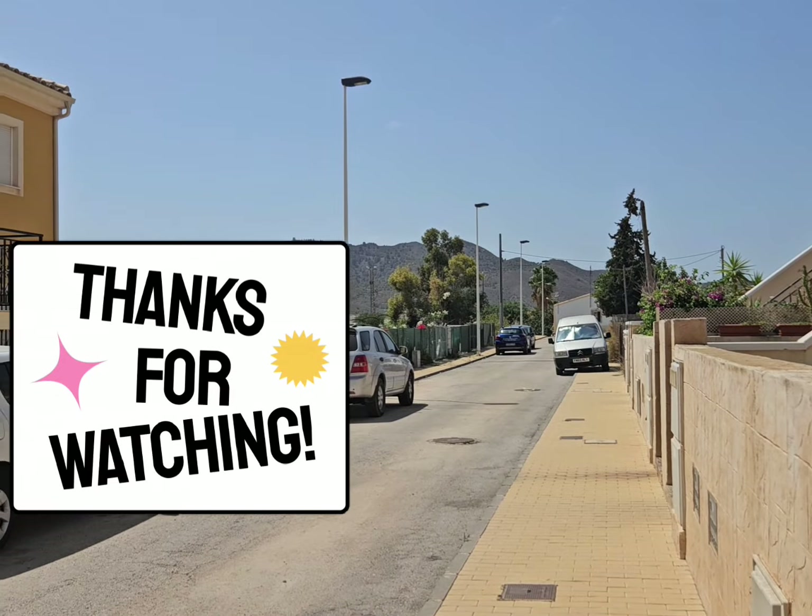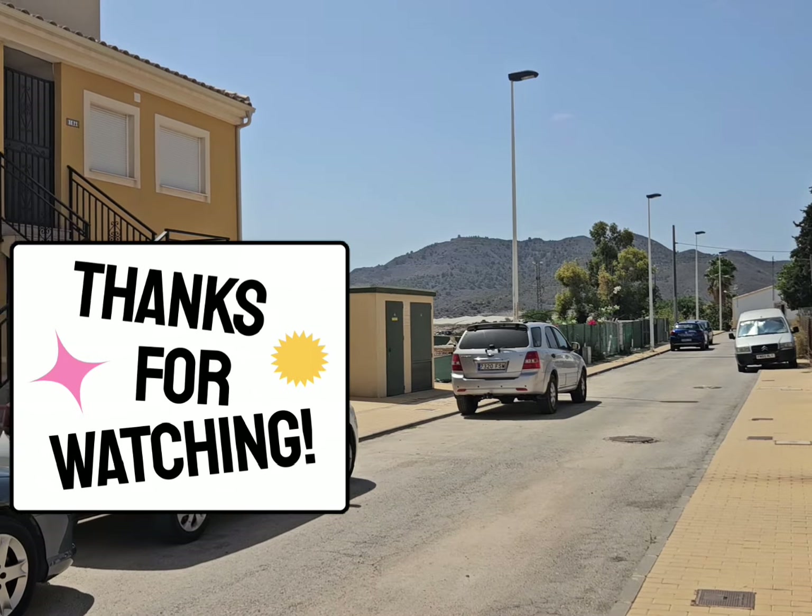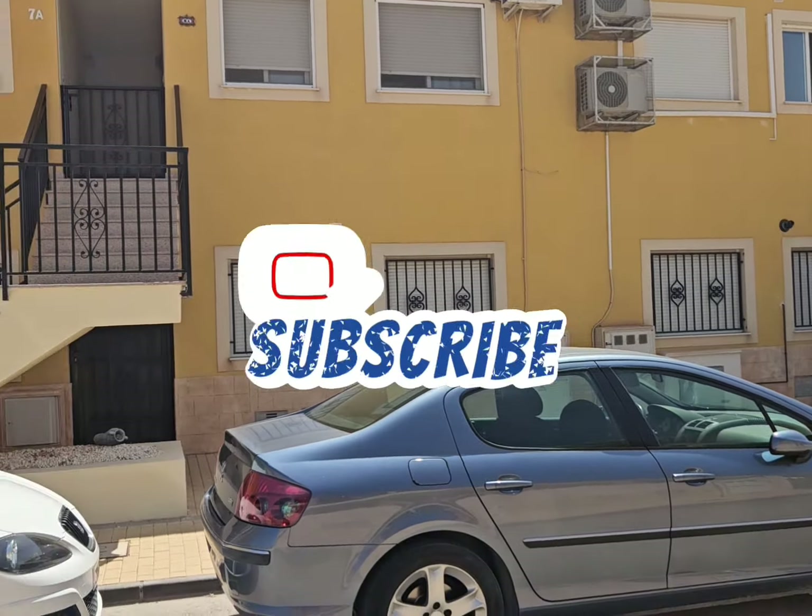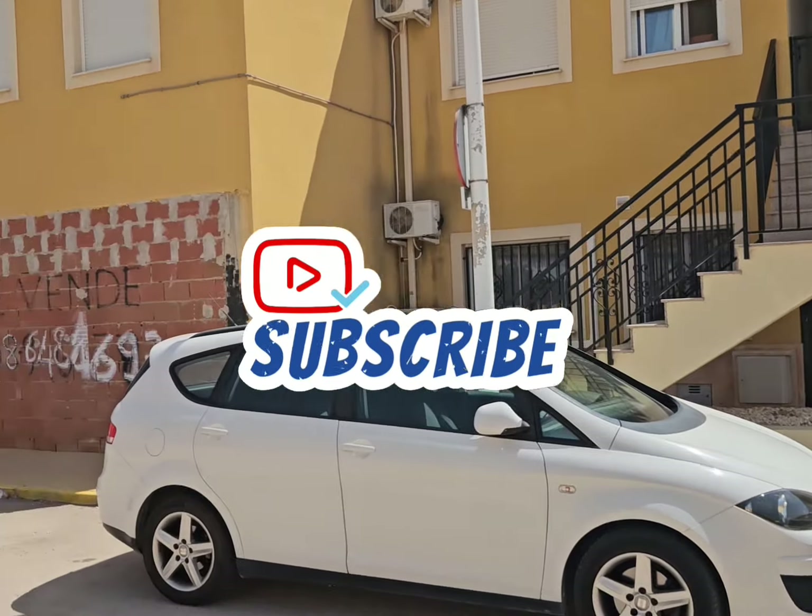We have beautiful mountains surrounding us here in Antalaya, and you can see the lovely little Spanish village the apartment is set in.